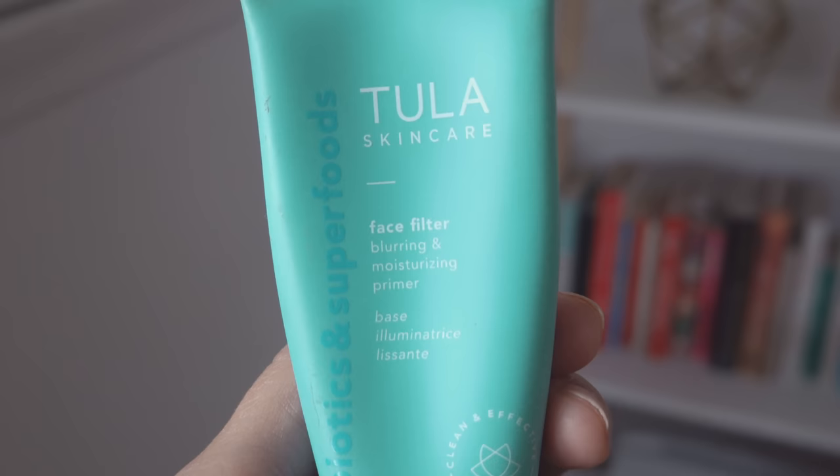I'll be talking more about Tula in this video — I'm working with them to create this video for you guys. I've talked about them on the Soul Sugar podcast, I've talked about them on Instagram, and now I'm telling you guys about them here. I'm going to prep my skin with a couple of my favorite products from them.